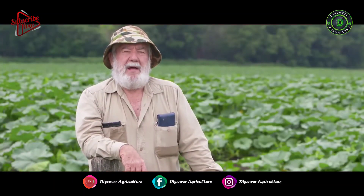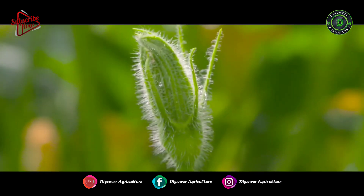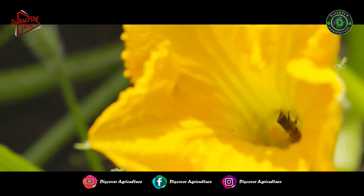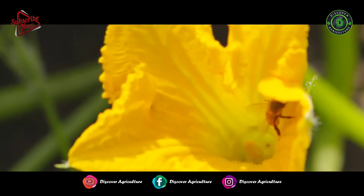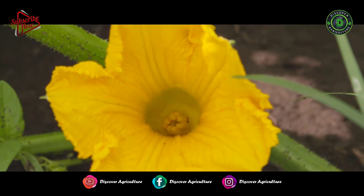The worker bee is the one that goes out and collects the nectar and collects the pollen. The nectar is collected into a honeysack in its body and brought back to the hive. The pollen is the male part of the flower, and they collect it and bring that back as well. Some of the pollen on their body rubs off onto the female flower and pollinates that flower.